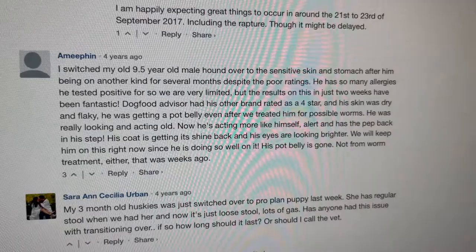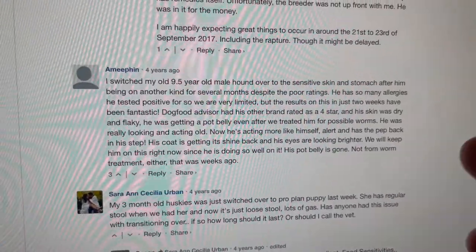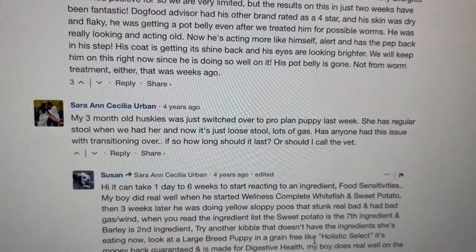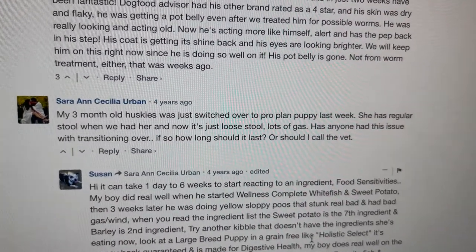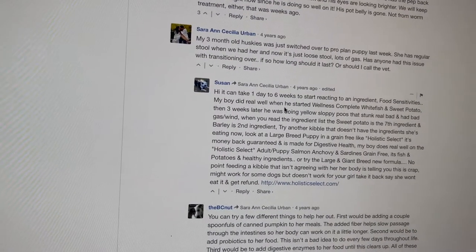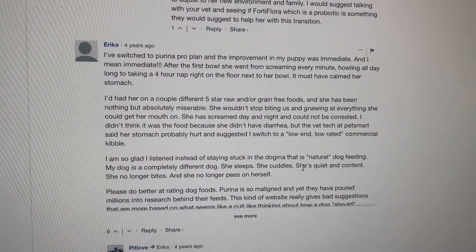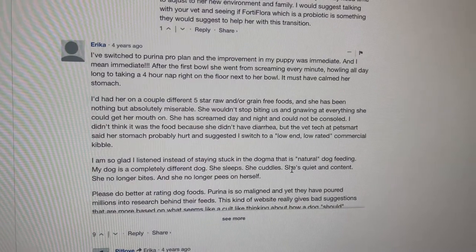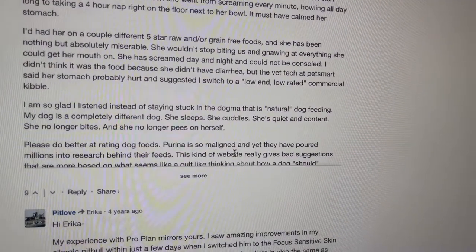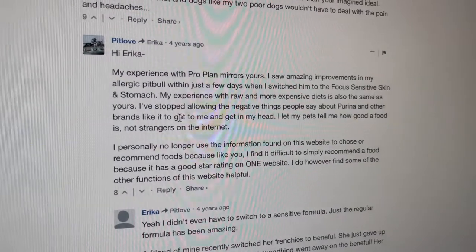I've switched my nine-and-a-half-year-old male hound, and they have a sensitive skin and stomach dog food. If your dog has a sensitive stomach or sensitive skin, Purina has a specific type of dog food for that. On the reviews, people basically say they love Purina ProPlan. One user says their Husky just switched over to ProPlan last week — she had regular stool before but now it's loose stool and a lot of gas. That's probably just transitioning from an old dog food to a new one; it can take one day to six weeks to start reacting to an ingredient. Another reviewer says improvement in their puppy was immediate — after the first bowl, she went from howling all day to taking a four-hour nap. Another user, Pitlove, says they saw amazing improvements in their allergic pit within just a few days using the sensitive skin and stomach formula.